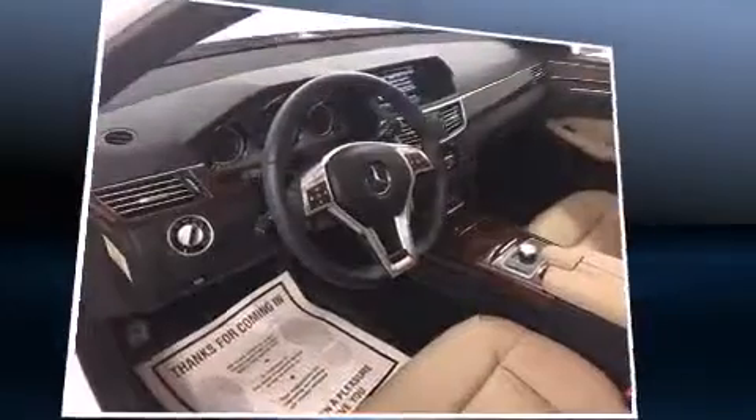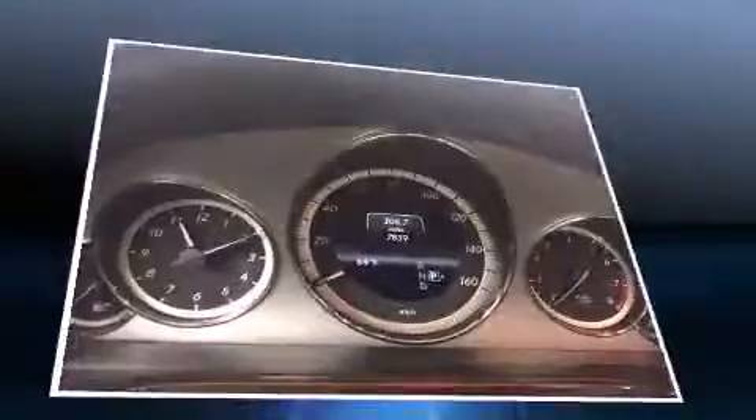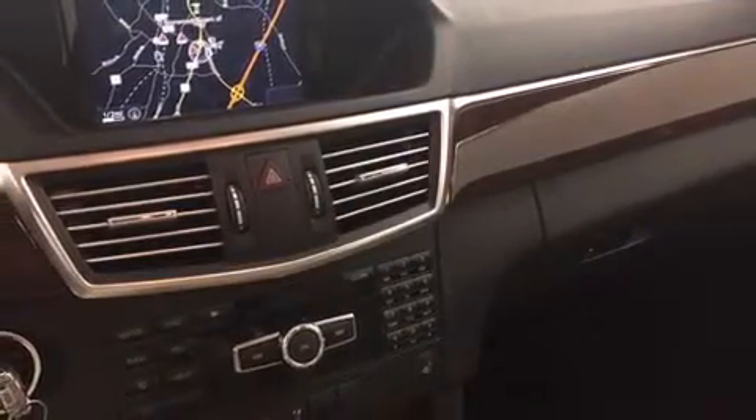Mercedes-Benz infused the interior with top-shelf amenities such as delay-off headlights, a built-in garage door transmitter, an automatic dimming rear-view mirror, power front seats, and seat memory.